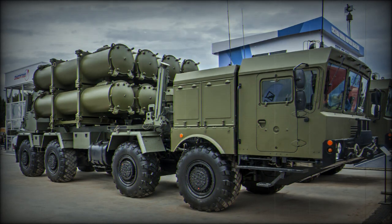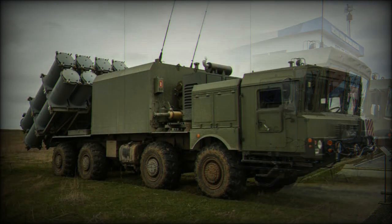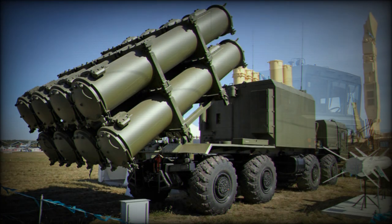The launcher vehicles receive targeting data from dedicated command post vehicles or alternatively from external sources. A battery of Ball can launch up to 32 anti-ship cruise missiles, sufficient to disrupt operations of a large hostile battle group. The reloading vehicle is fitted with a crane and carries a full set of reload missiles; the launcher vehicle is reloaded within 30 to 40 minutes. Components of this coastal defense missile system can be airlifted by military transport aircraft as large as the An-124 or An-22.